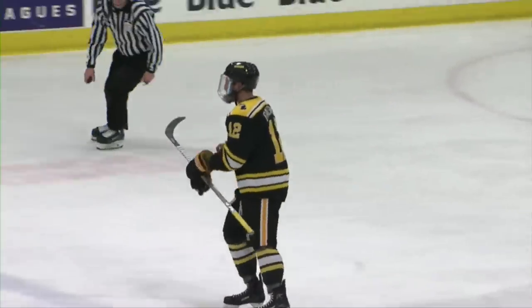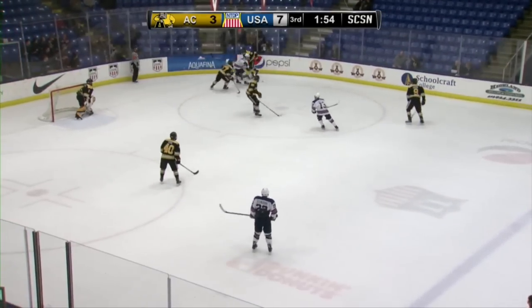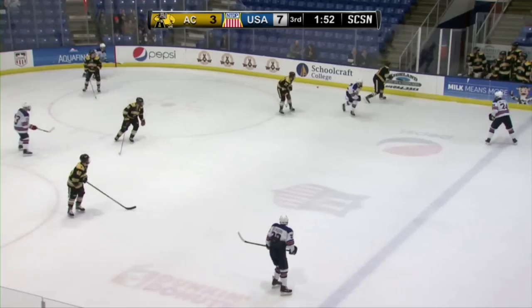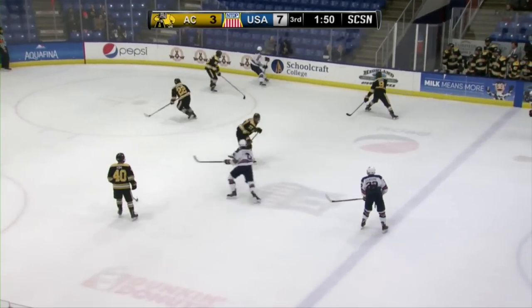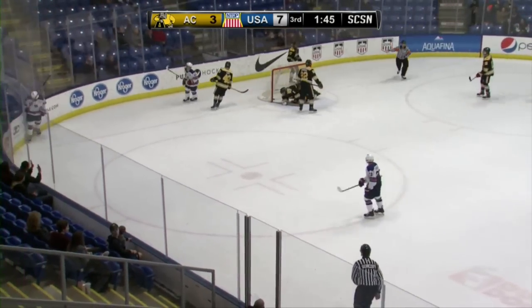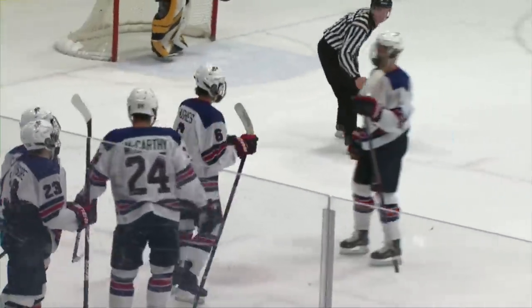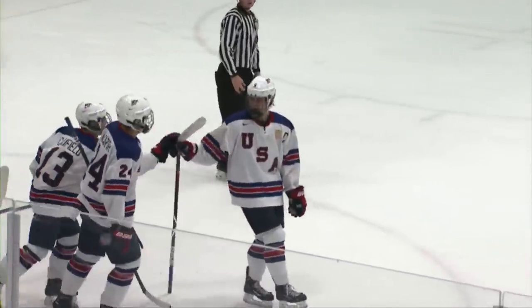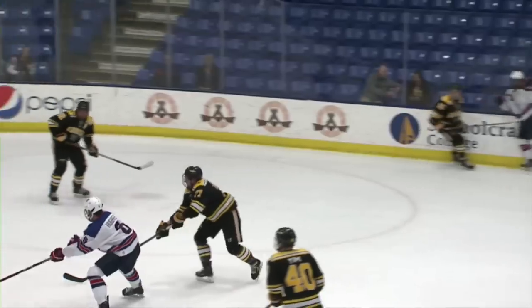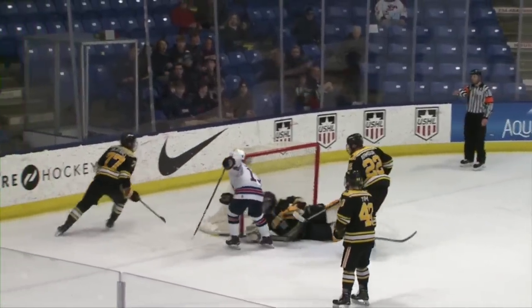Segris takes it in deep behind the goal, Segris being watched by McCann in the right corner. Hughes helping out — Segris puts it out in front to Hughes, got the shot — it scores! Segris and Hughes, pretty good chemistry there. In basketball they call this a two-man game. Hughes may have been running out of room there but found a way to stuff it in the short-side post.